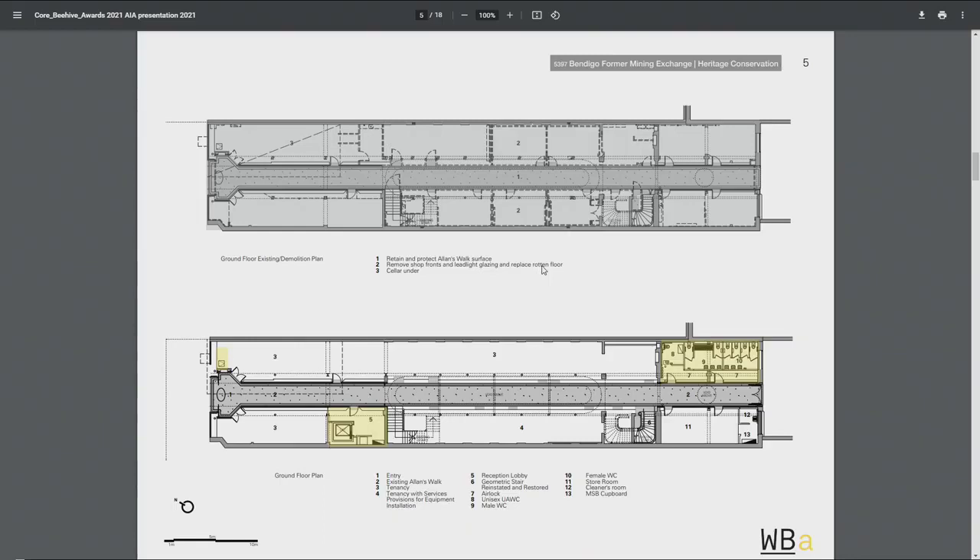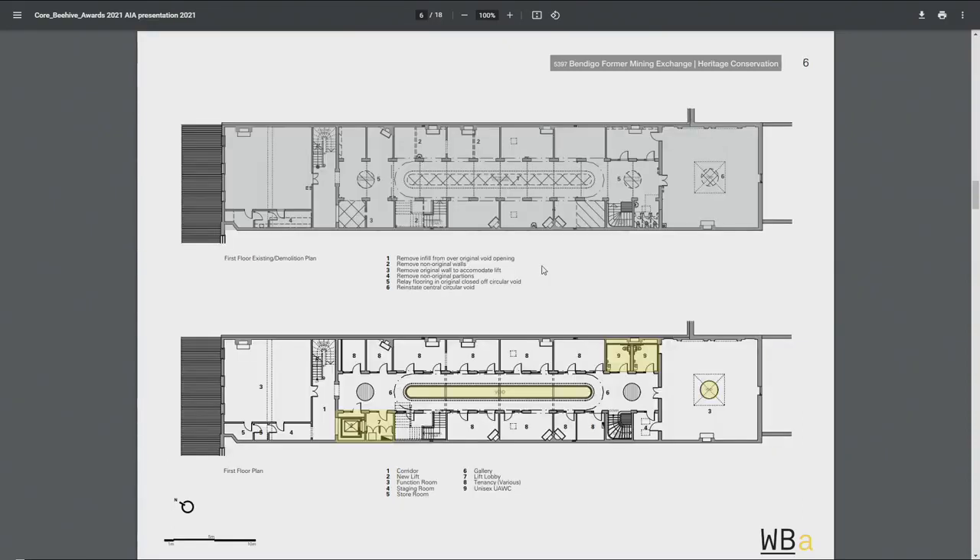We chose to bookend the mining exchange with the two 1927 ends, and that was acceptable — about the right resolution. At the upper level, the important things we did were to reopen the void. We re-established the void that was in the centre of this salon, with some facilities and the upper level of the lift. These were also original voids. We needed to narrow the void to keep adequate circulation and meet compliance requirements. We just turned the floorboards around in those circular pieces to show the remnant of what was there.